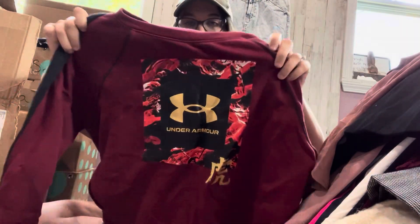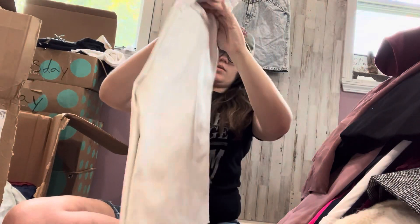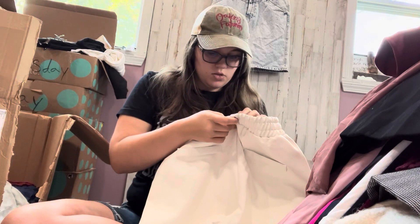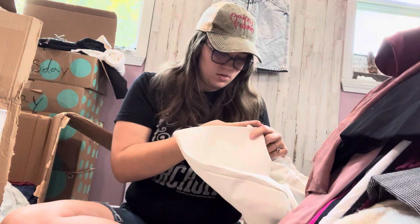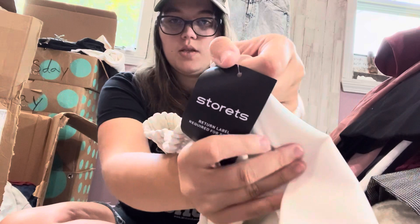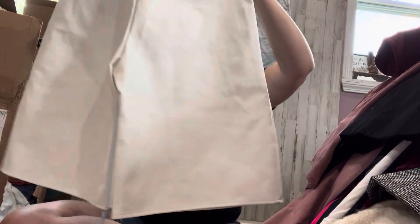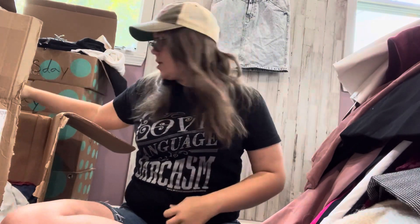Under Armour — definitely needs a wash or a lint roll. Okay, this is interesting — Storrets. Ivory Aspen pleather Bermuda pants. Here's what this looks like — pleather Bermuda pants. That's a statement piece, no doubt.